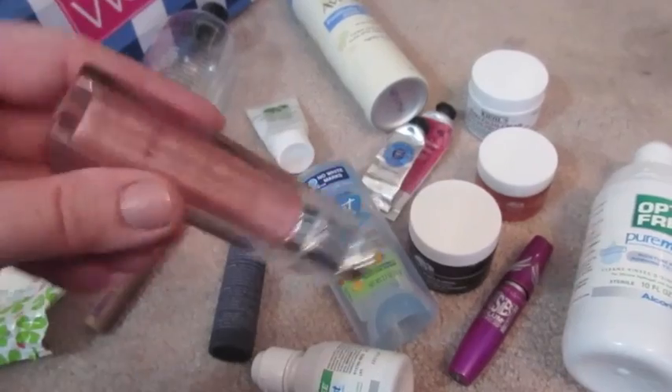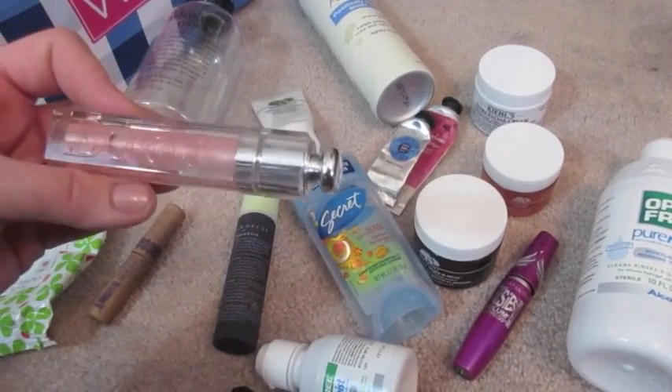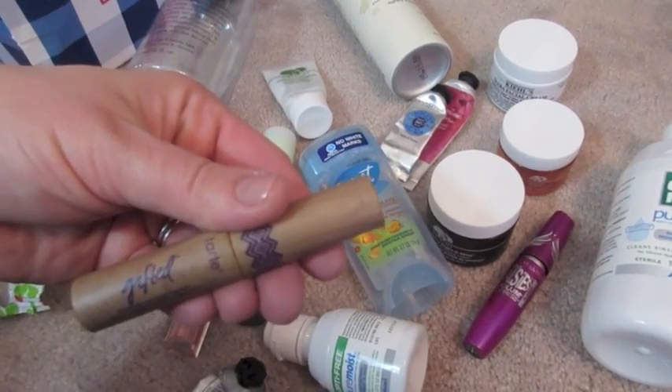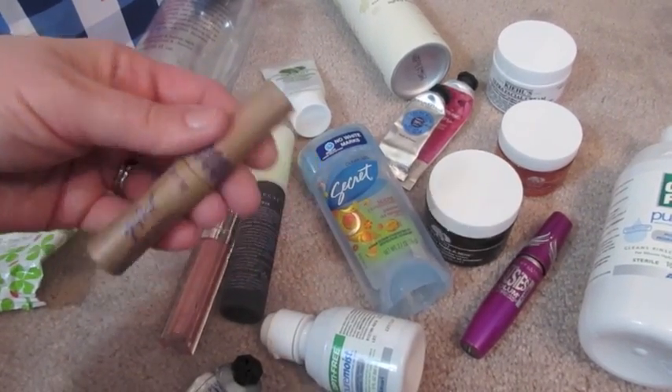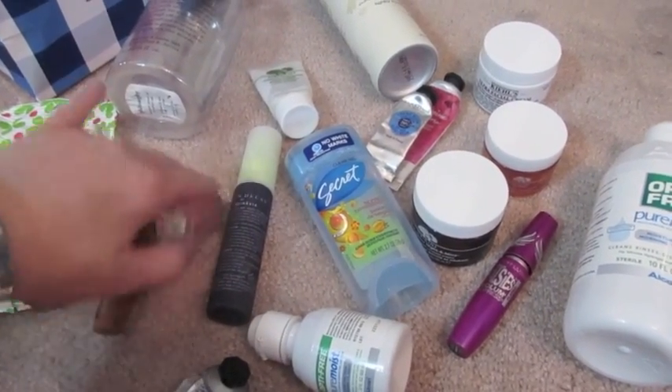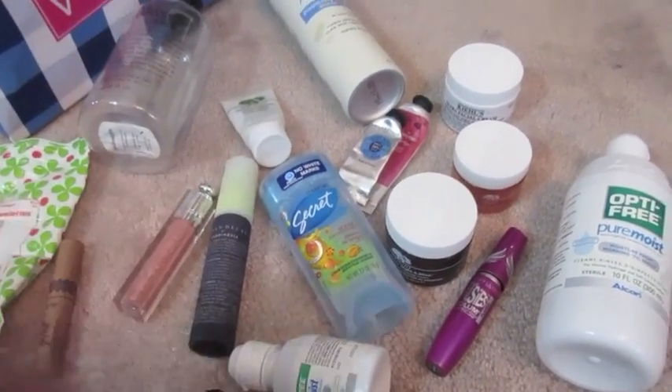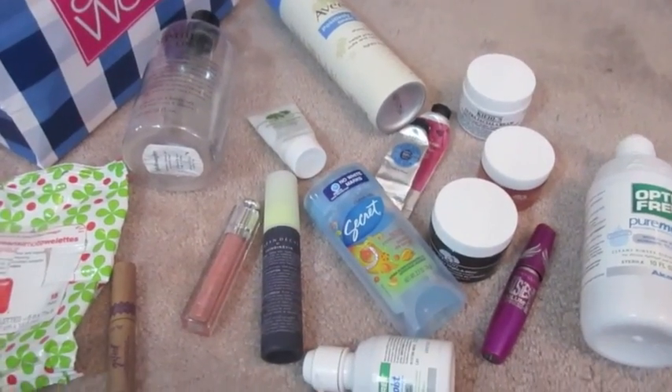This Dior Gloss is all gone — and this is shade 257. I also used up this Tarte Gifted Mascara. I do like this and would think about purchasing it. I'll probably repurchase this Dior Gloss at some point too — I really like Dior Glosses. I've been on the Buxom Glosses lately but I do really like those.